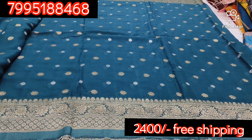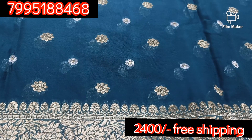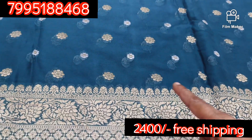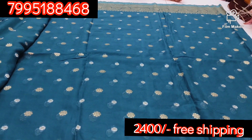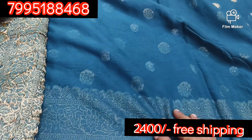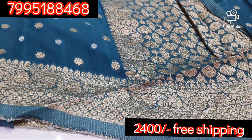This is a teal blue color combination. This color is a different color. This is a silver and gold weave in flower design. This is a floral color. This is a border color. This is a plain blouse.